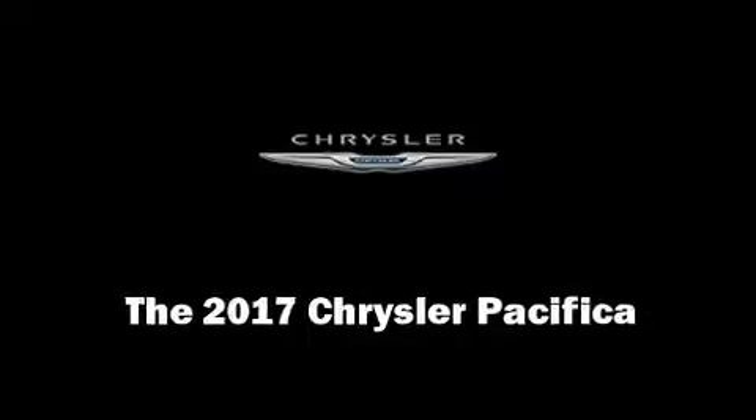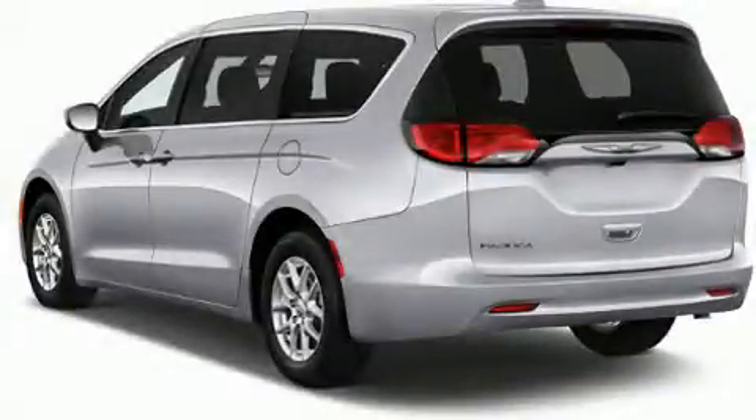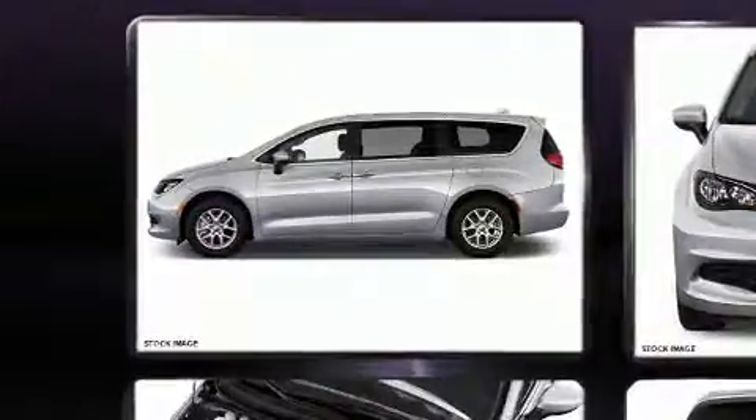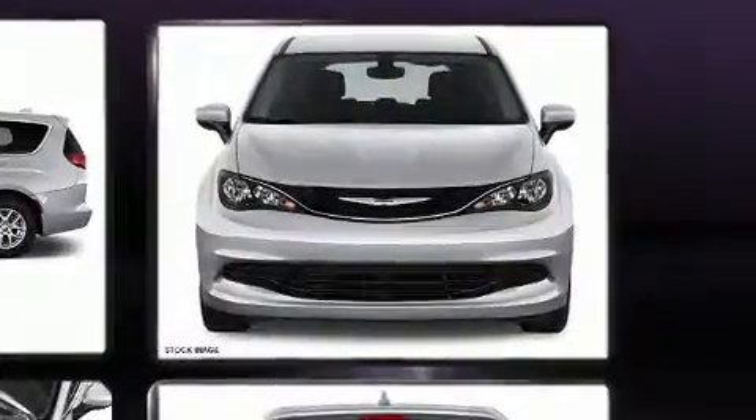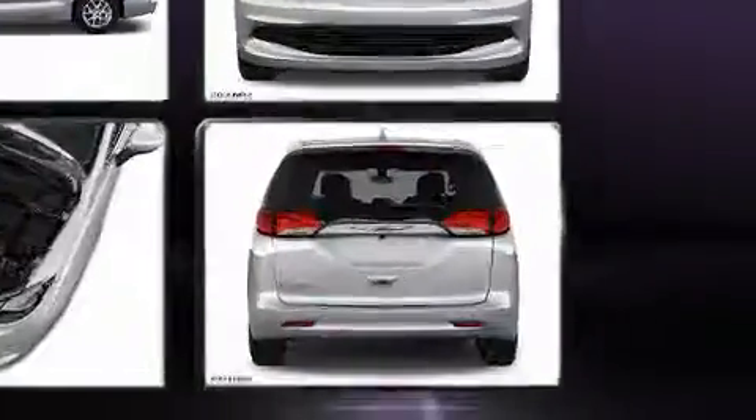Introducing the 2017 Chrysler Pacifica. This eight-passenger van is ready to drive off the showroom floor. It features a front-wheel drive platform, an automatic transmission, and a refined six-cylinder engine.